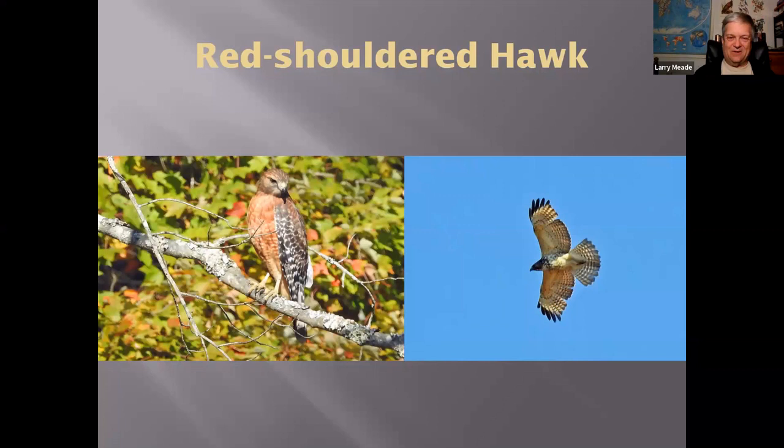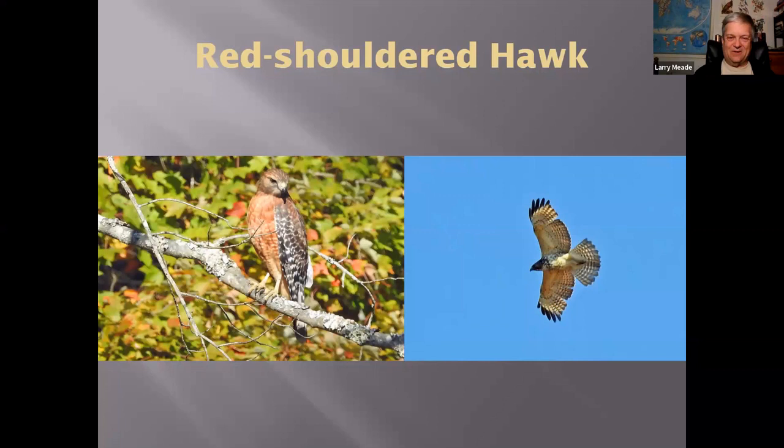Here's the Red-tailed Hawk — our other buteo. This one is puffed up from the cold; birds will puff themselves up to stay warm. You can see the belly band — all white with this belly band. The Red-tailed Hawk has black marks on the leading edge of the wing called patagial markings. Sometimes juvenile Red-tailed Hawks don't have a red tail, but every Red-tailed Hawk — no matter the age, sex, or part of the country — always has this mark on the leading edge of the wing.